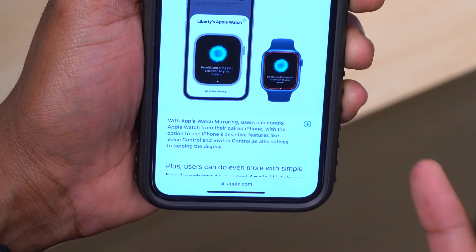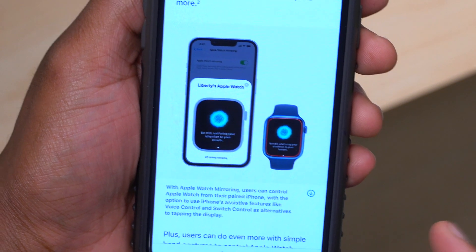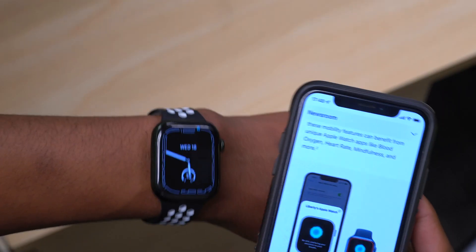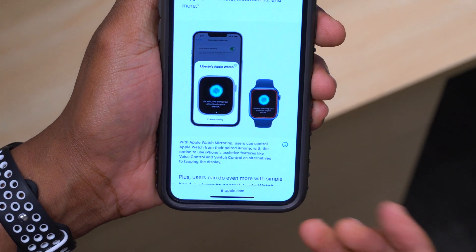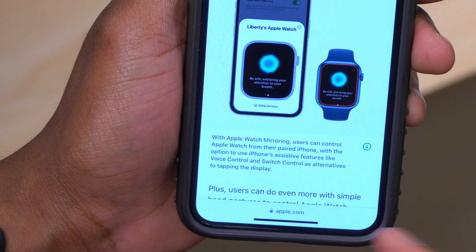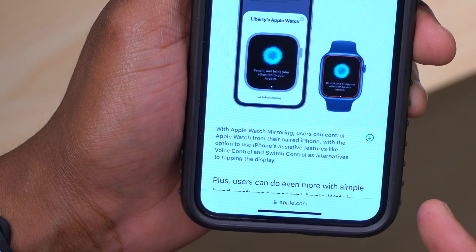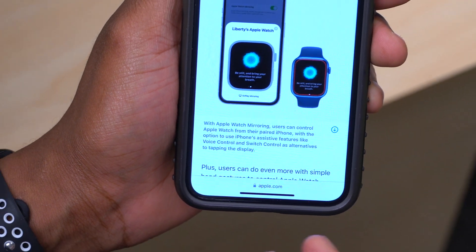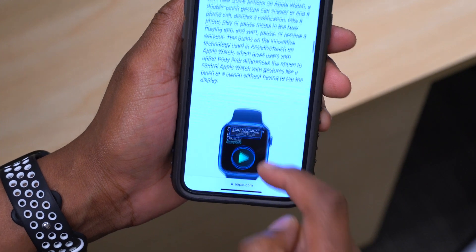With Apple Watch Mirroring, users will be able to control the Apple Watch from their paired iPhone. This is something that's going to help those that might not be able to see all the text on the tiny screen of the Apple Watch. You'll be able to mirror your Apple Watch screen on your iPhone, and this will give you features like voice control, switch control, and also work as an alternative to tapping the display.